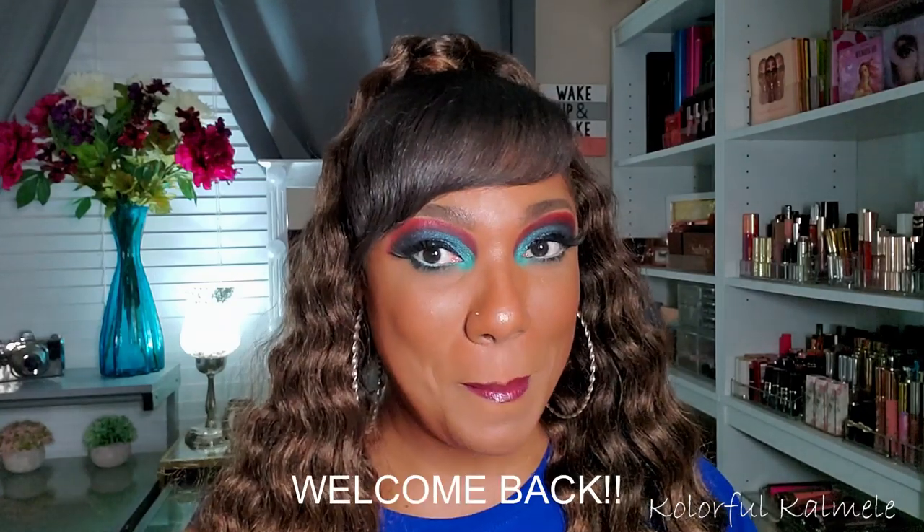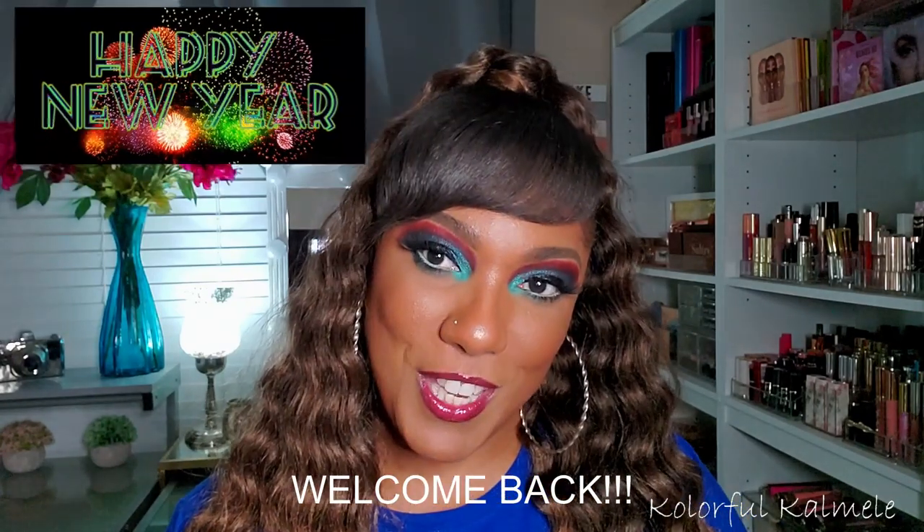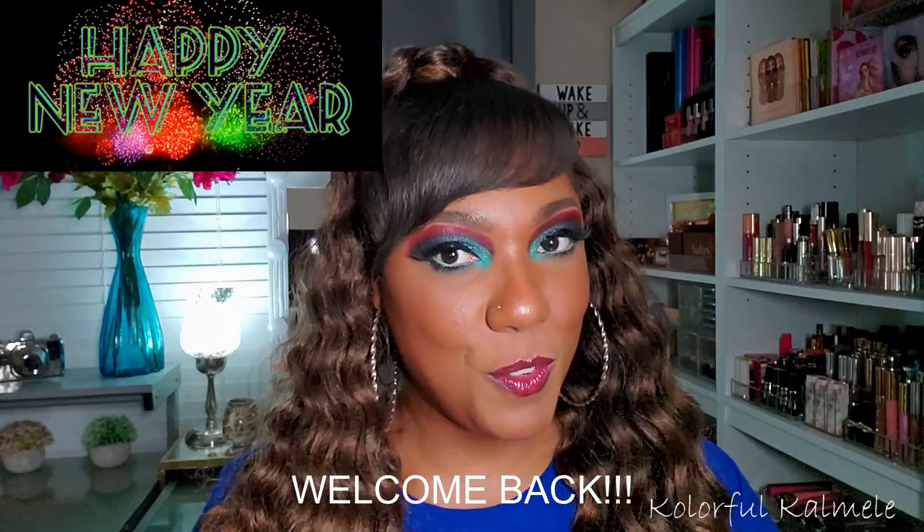Hi guys, welcome back! Happy New Year — I hope you all had a wonderful time celebrating with family, friends, and loved ones. Here we are in 2020, starting out fresh, and I'm really excited to be doing this video.